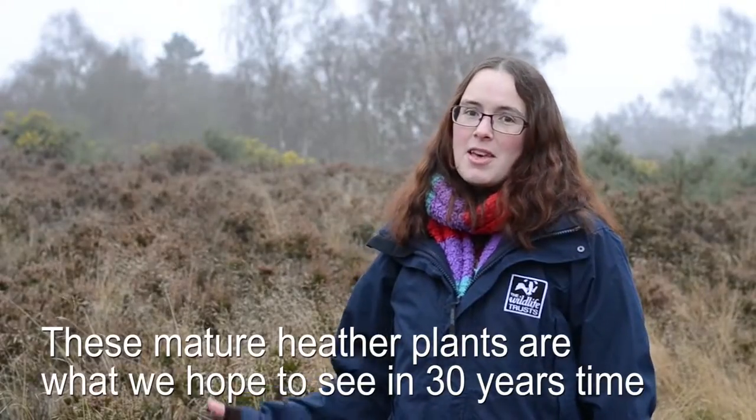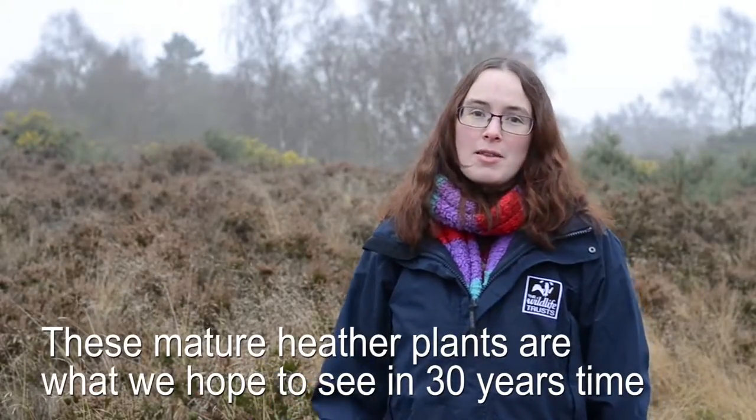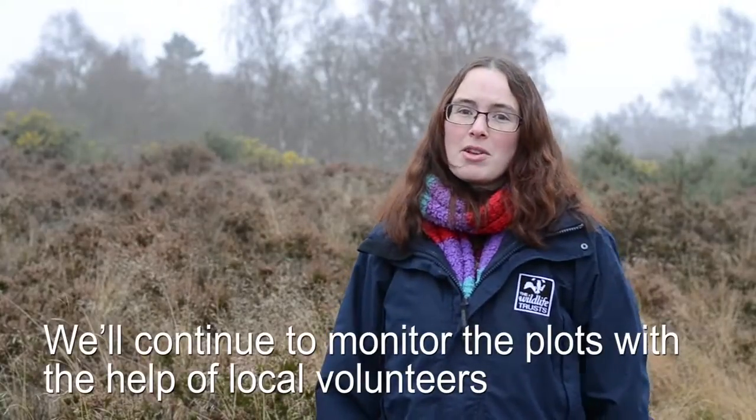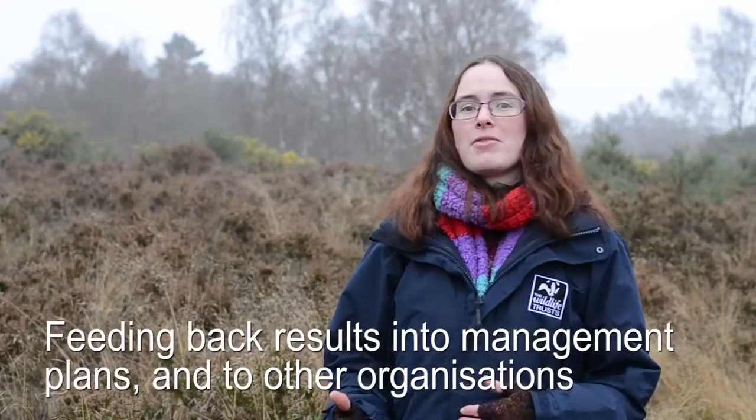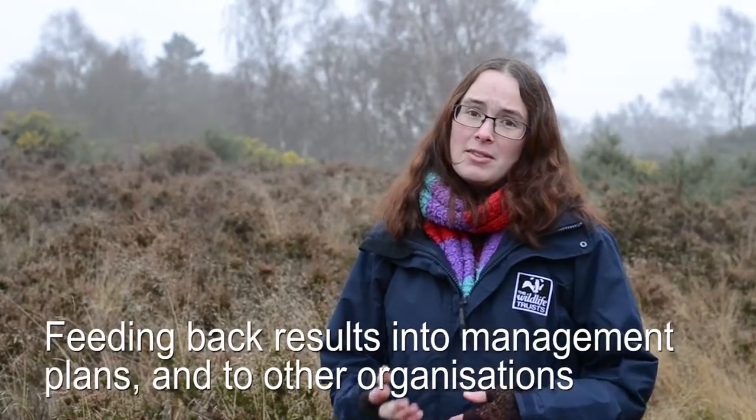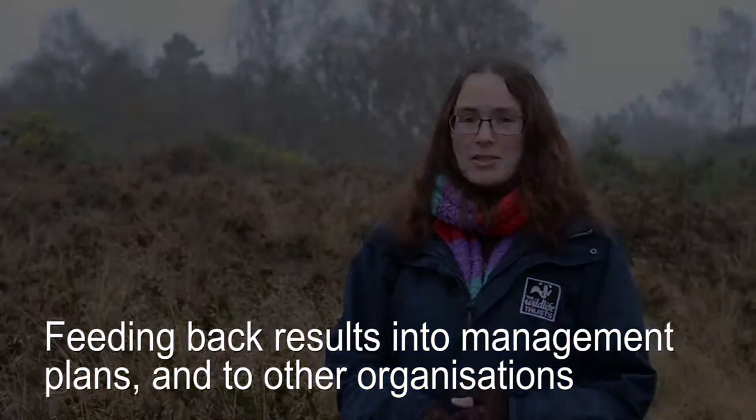The mature heather you see here is what we hope these areas will look like in about 30 years time when the plants have matured, but we're going to continue monitoring all the plots with the help of local volunteers and feeding back the results of that monitoring into management plans at this site and also to other local organisations who also manage heathlands.